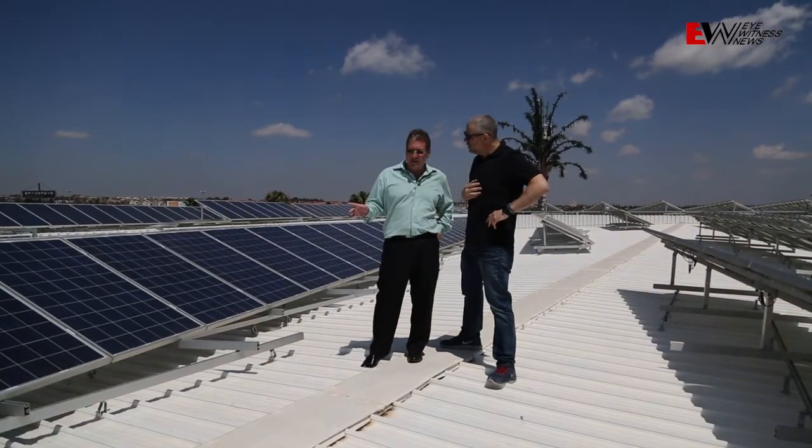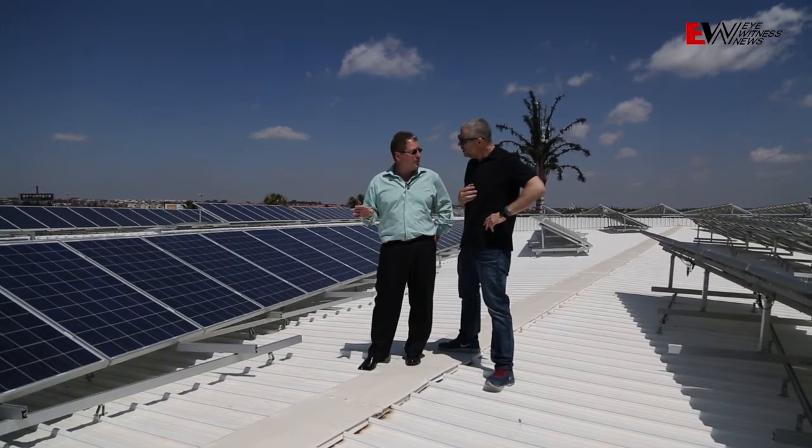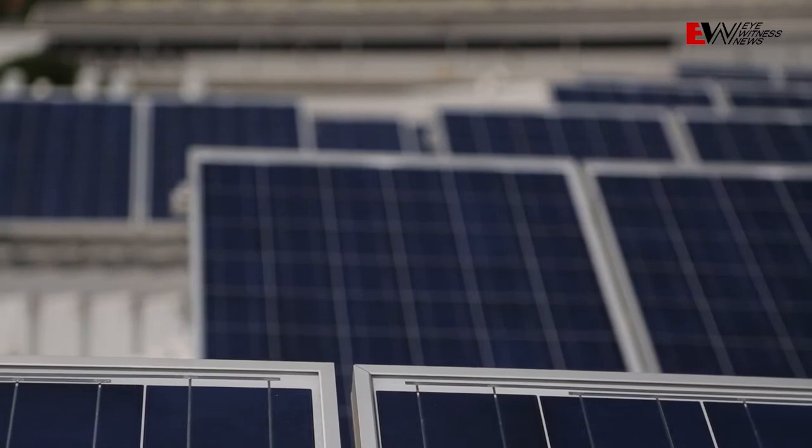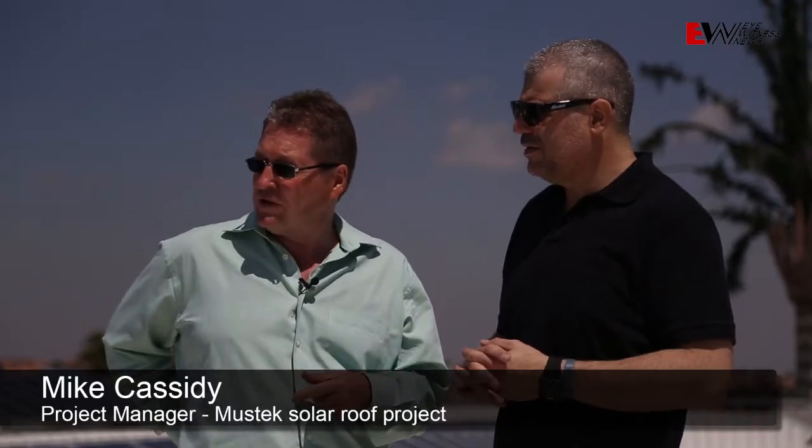These panels are generating 250 watts per hour, so four of them make one kilowatt. What we really wanted to do here was to set a foundation to create a new business and new job opportunities for hundreds and hundreds of new businesses.